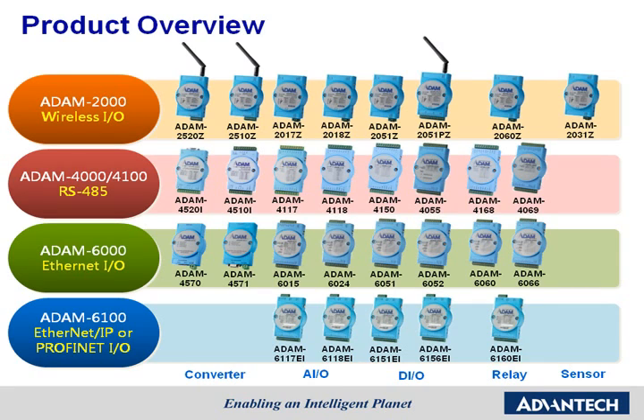The four Atom series support four mainstream remote communication interfaces. The Atom 2000 models support the IEEE 802.15.4 wireless protocol. The Atom 4000 and 4100 models support RS-485. The Atom 6000 models support Ethernet. And the Atom 6100 models support EtherNet/IP or PROFINET. This broad range of interfaces makes Advantech the best company for seeking remote I/O solutions.